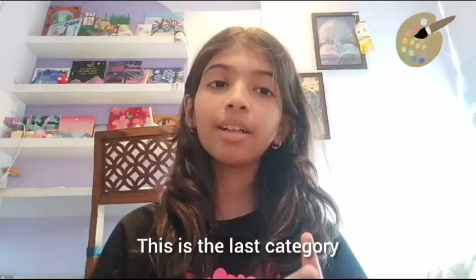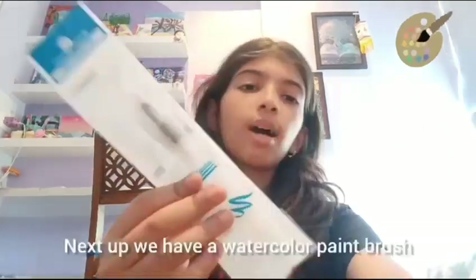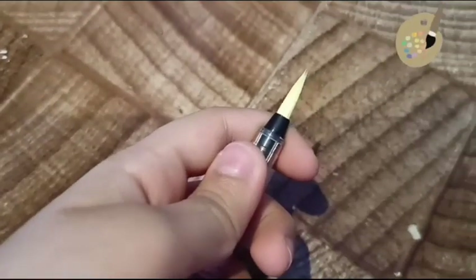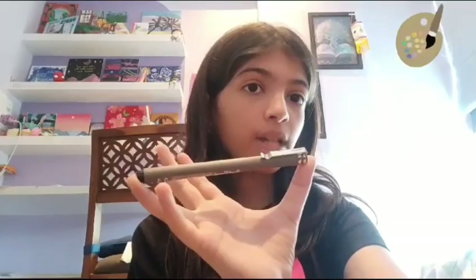The last category — my favorite category — and it is obviously the art supplies. We have a watercolor brush, next we have thick papers which are very useful, next we have mirrors for flipping art, molded clay, and a 0.4 black pen.